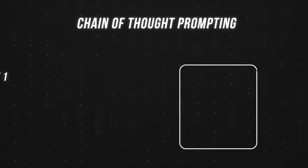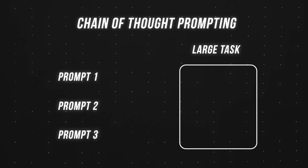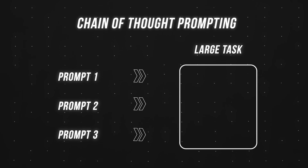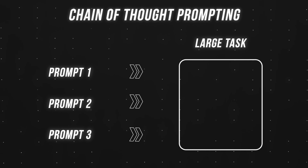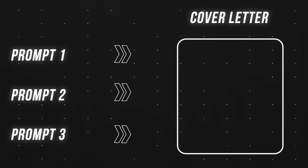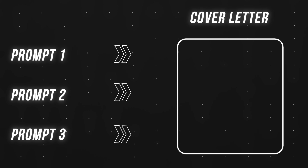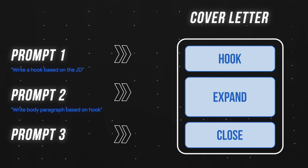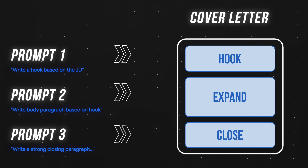One of the simplest prompting techniques is called chain of thought prompting. Basically, when you break down a large task into smaller sequential prompts, you actually get better results by reducing potential errors. For example, instead of asking ChatGPT to generate an entire cover letter — which will end up being super generic — you ask it to first write the hook based on the job description, then write the body paragraph based on the hook, and so on and so forth.